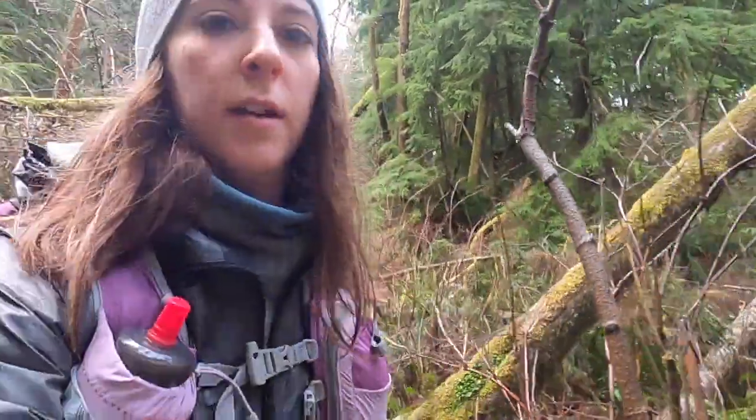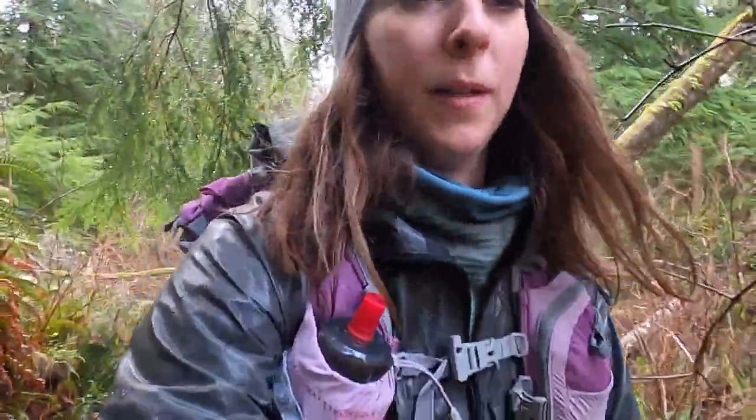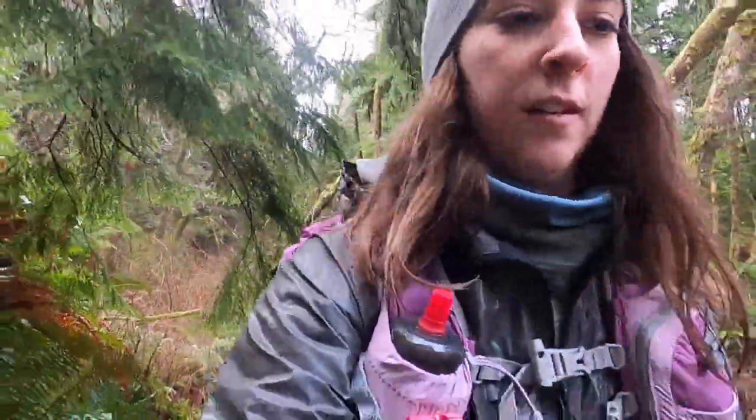Just started the trail up to Tillamook Head. It's about four miles to the hiker camp up here. Really muddy already, but that's to be expected since it's January and it's been raining a lot. I think there's about 1,200 feet of elevation gain in the next four miles, but then you're coming down the other side, so this should be all the elevation gain for today.